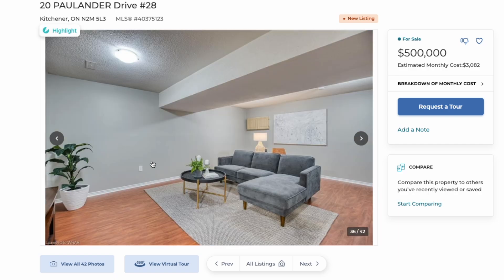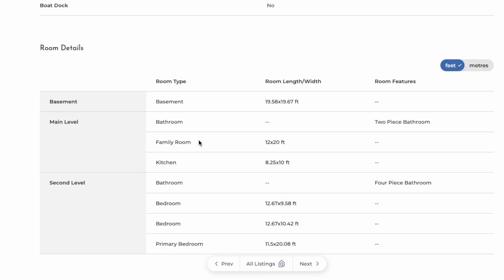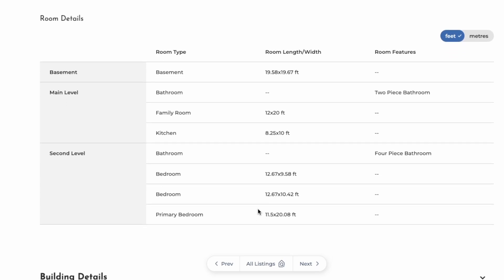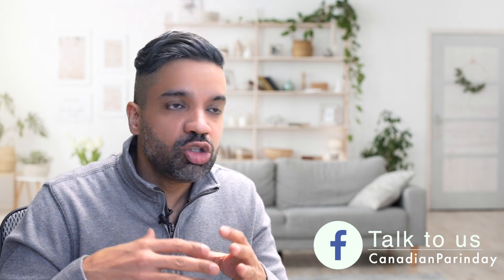The best thing is they have a finished basement, which adds to your living space. This house has a total of 1,570 square feet — 1,250 on the upper level and 320 in the basement. The primary bedroom is a double-digit size at 20 by 11 feet, and other bedrooms are decent as well. We suggest measuring your current room sizes and comparing them with these numbers to get a rough idea.